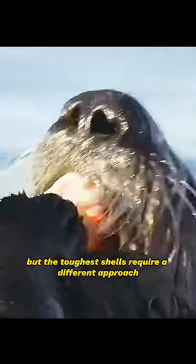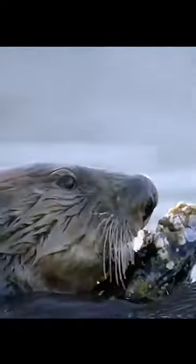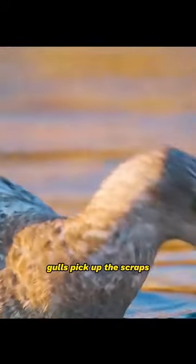But the toughest shells require a different approach. Otters are one of the few mammals known to use tools. They smash the clams open using rocks or other shells. Many otters have a favorite tool that they carry with them everywhere. They store their tools and the food they've foraged in pockets of skin under their armpits. Gulls pick up the scraps.